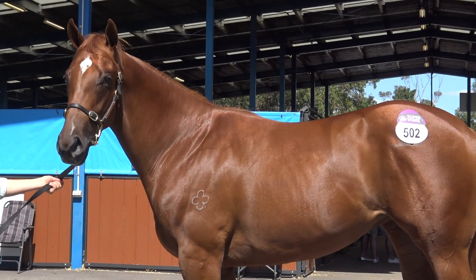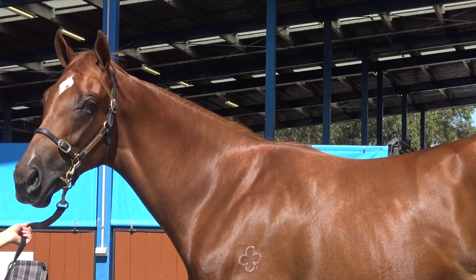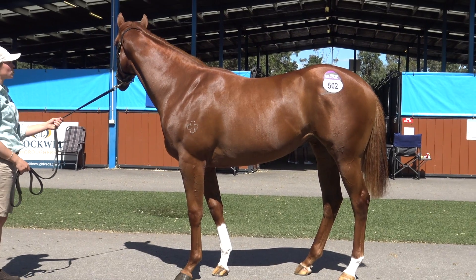She's going to have a break and then be broken in, but I would expect to see her in Blue Diamond trials and things like that. She looks very sharp and if she's good enough we might live the dream and go to some of the big two-year-old races.